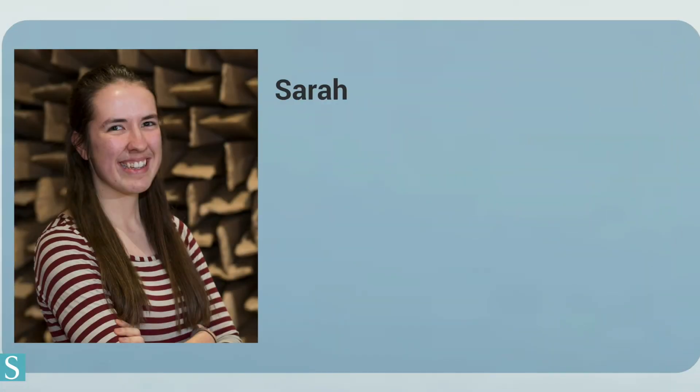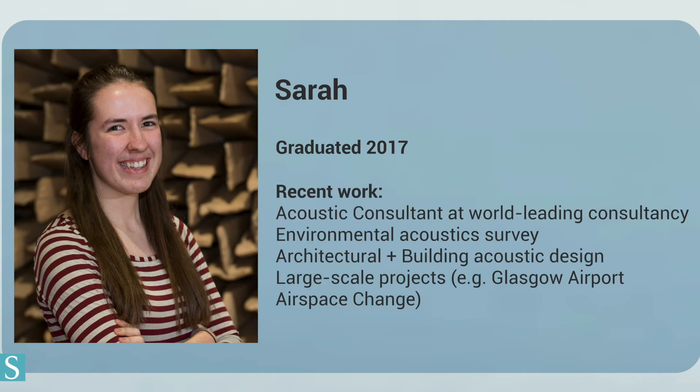Sarah now works as an acoustic consultant at Arup after graduating from the acoustical engineering course in 2017. She has worked on many projects involving architectural acoustics, environmental acoustics, and building acoustics. She has been involved in a huge variety of projects including large rail and road schemes, residential developments, theatres, education buildings, and many more unique projects, mainly across the UK but also around the world.